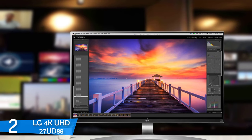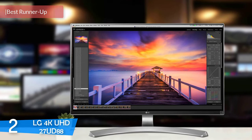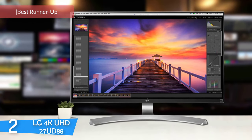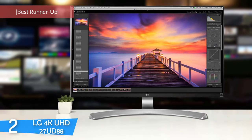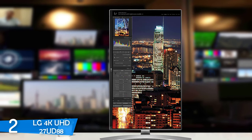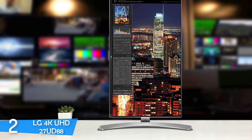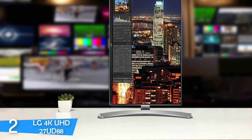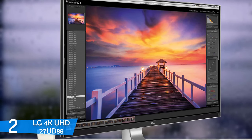At number 2, it's the LG 4K UHD 27UD88. Next up, I have a perfectly capable monitor that delivers amazing features and performance coupled with a perfect design — the LG 4K UHD 27UD88. This monitor is also one of the most versatile monitors in the market, making it a jack of all trades, delivering amazing brightness, good colors with accuracy, AMD FreeSync, beautiful design, a wide selection of ports, and many more in a very affordable package that delivers great value.